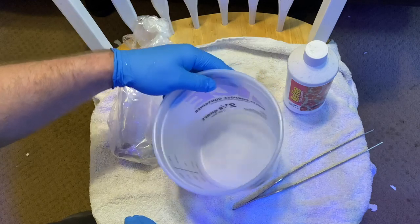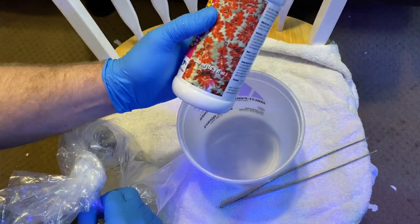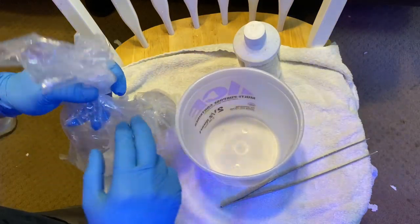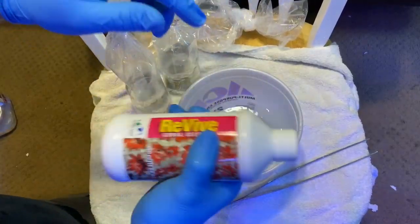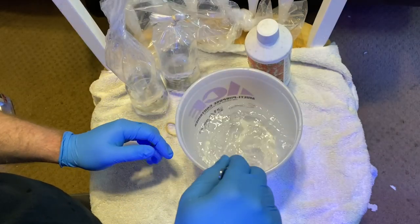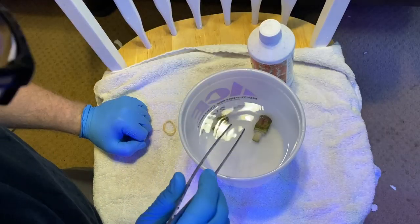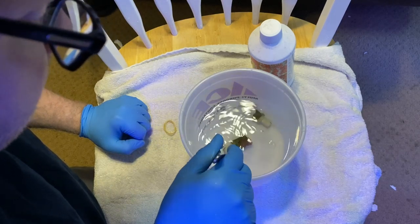Alright everyone, we are back with the first coral I've ever purchased! We've got our container of Revive for dipping, some tweezers, and gloves. This says four capfuls per gallon of water. These containers have ounces marked on them, so filled to 32 ounces is a quarter gallon — so one capful for that. Going ahead and getting our capful in there, give it a little stir. Now we just let these sit in here for about 15 minutes, shaking occasionally, and you could even use a turkey baster.